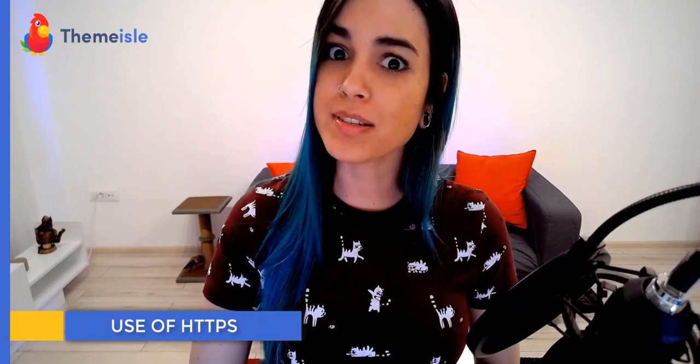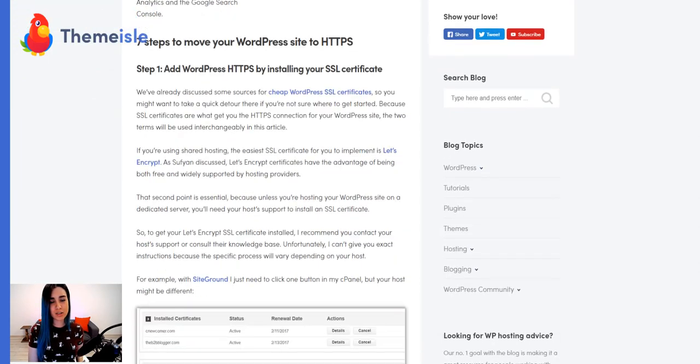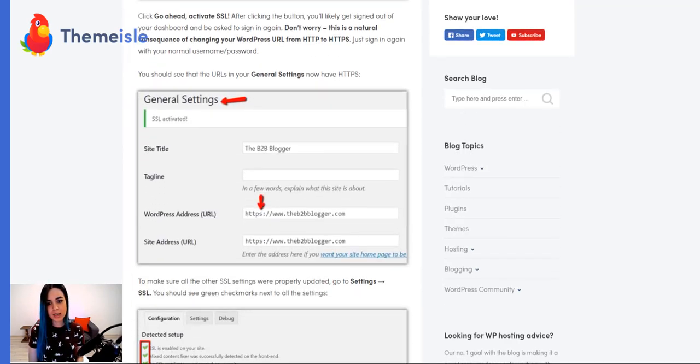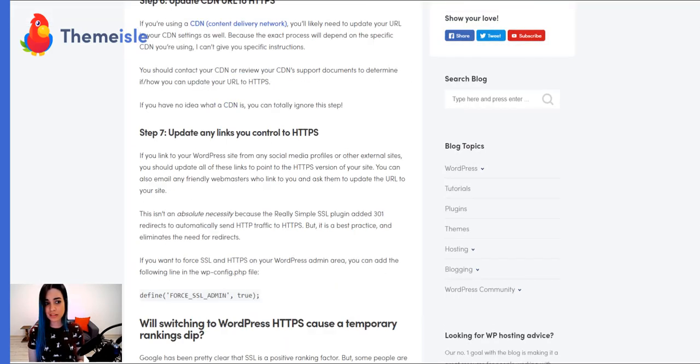Make sure that your WordPress site has HTTPS enabled, which is a protocol used to provide security over the internet using SSL certificates. This will allow for the encryption of very sensitive information while providing that additional level of security. Additionally, Google announced that they will give priority to those sites that have been updated to HTTPS, and ultimately that's going to benefit your SEO.